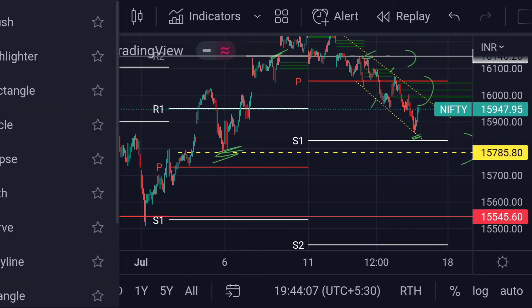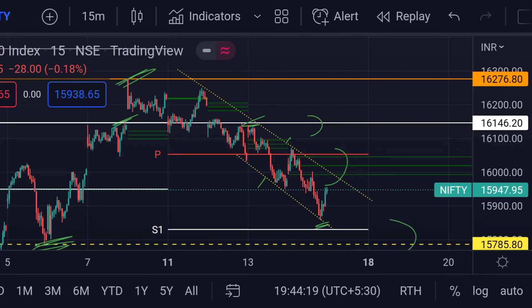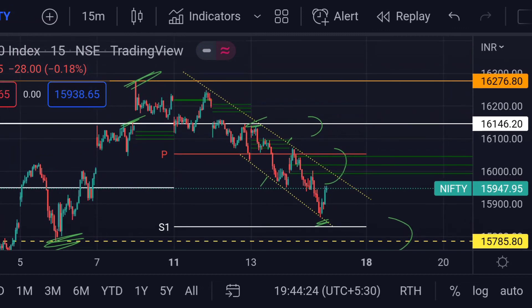Previously, that area acted as a strong support. So guys, these are the current scenarios for Nifty 50 as of now. Hope you guys like this video and subscribe to Mr. Points.